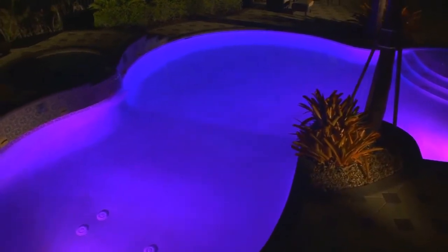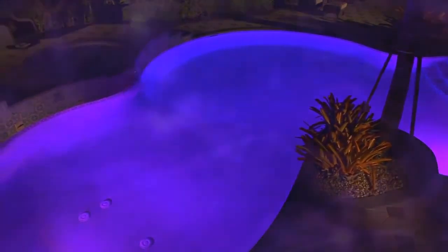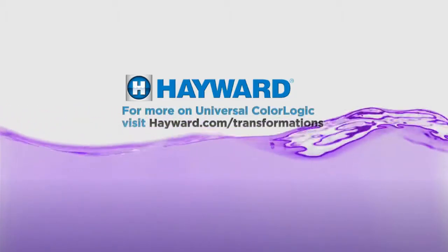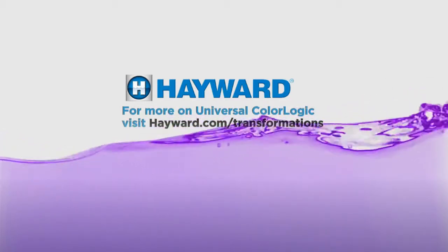Seeing is believing. Contact your local Pool Pro today for a free demo, or request a free demo at Hayward.com/transformations.